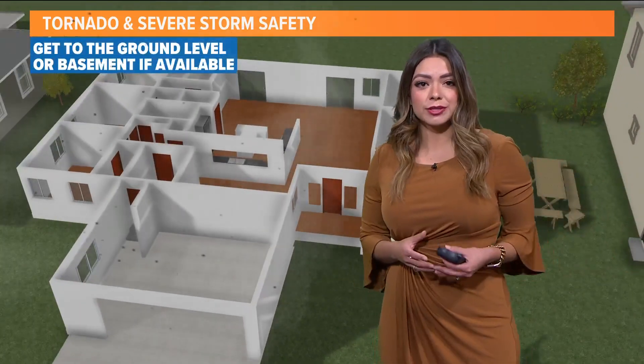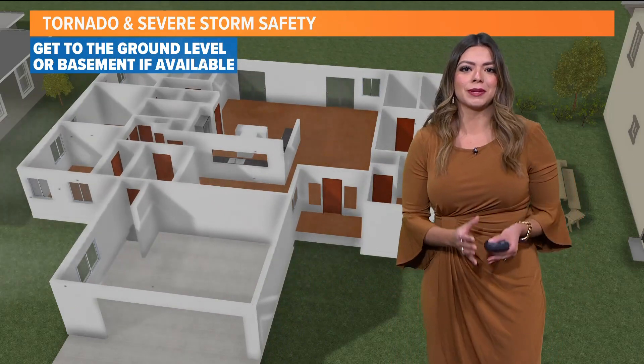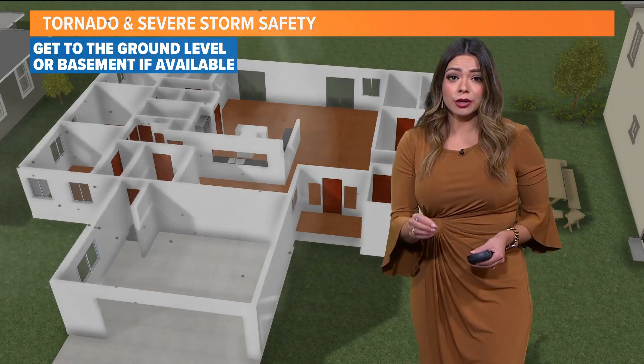I want to talk you through tornado safety. North Texas, I know you are so weather savvy, but it has been a little while. So let's talk about it for your home.